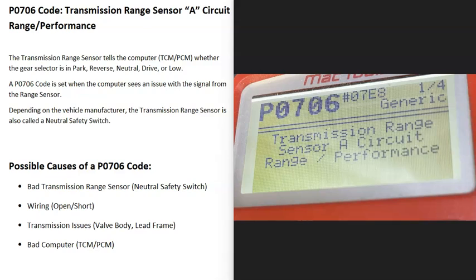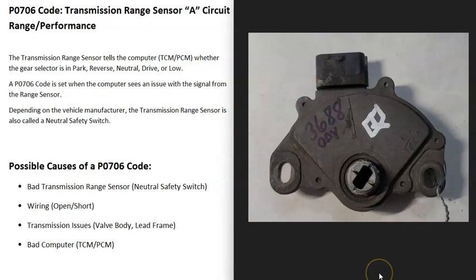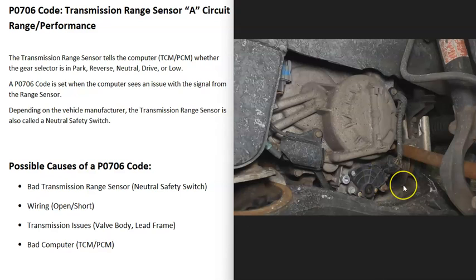Today I'm talking about a P0706 code — what it is and how you go about fixing it. The P0706 code is a transmission range sensor circuit range performance code. Basically, there's a transmission range sensor that tells the computer when the vehicle is in gear, mainly for safety so the vehicle doesn't start up while it's in gear. When you get a P0706 code, the computer is seeing a problem with this sensor.